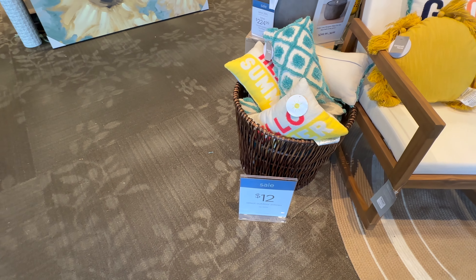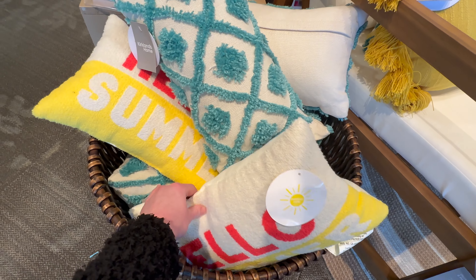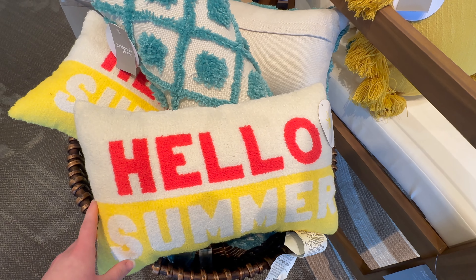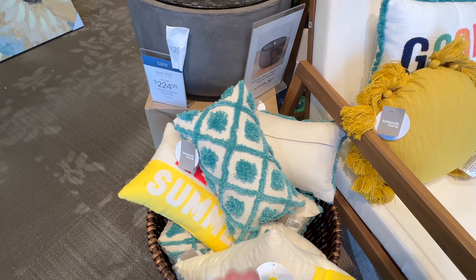Select outdoor pillows, regular 19.99, are going to be 12.99. We've got this really cute 'Hello Summer' one — this one's really cute as well, I like that. I love the color of that.